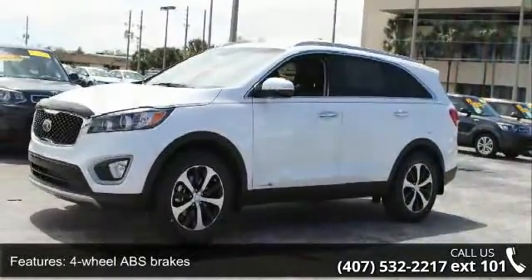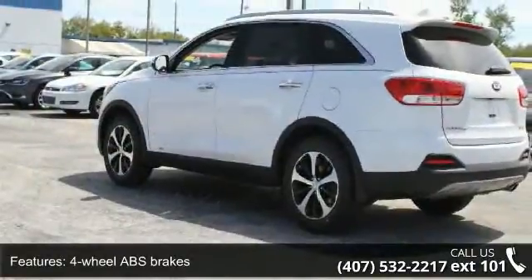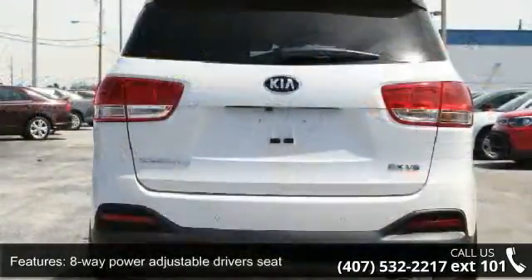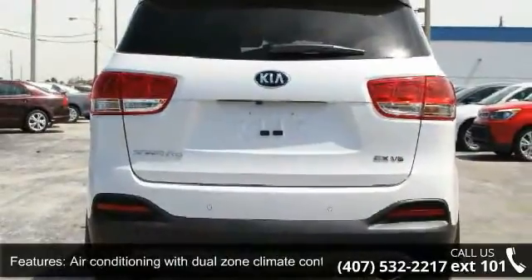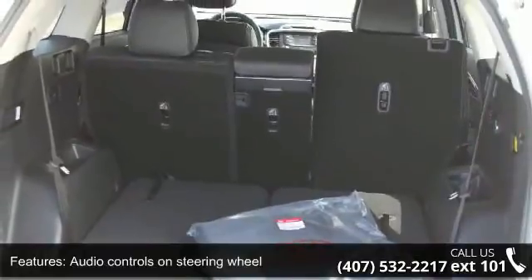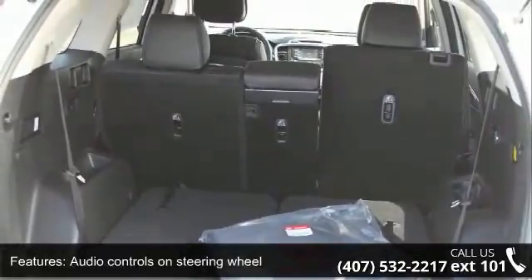4-wheel ABS brakes, 8-way power adjustable driver's seat, air conditioning with dual-zone climate control, audio controls on steering wheel, automatic transmission, Bluetooth, cruise control, head airbags curtain first and second row, and heated driver's seat.